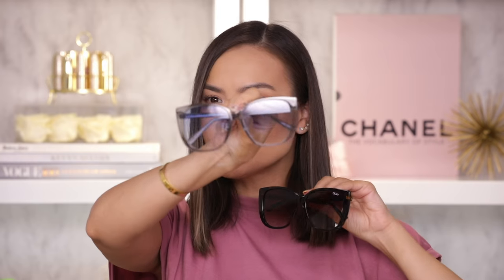Next up we have another oversized style called Ever After, coming in two colors: a brown fade tortoiseshell and one that looks kind of minty blue but is actually grey. It's kind of an oversized nerd glass type of style, but I like it — especially the grey one. Trying on the Ever After — $55.